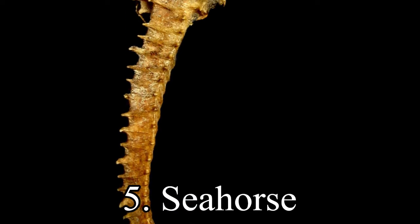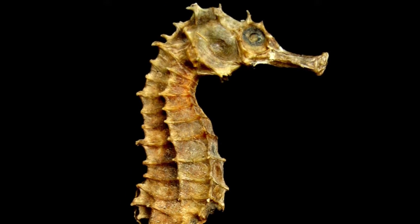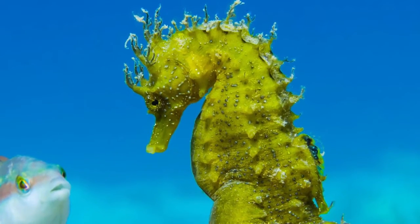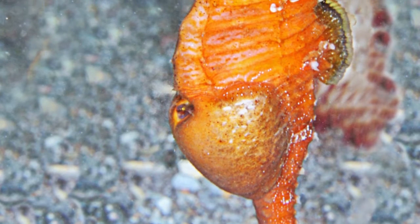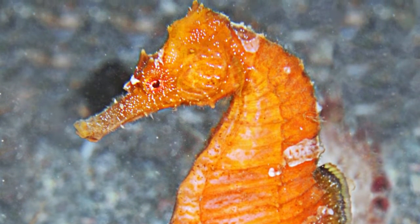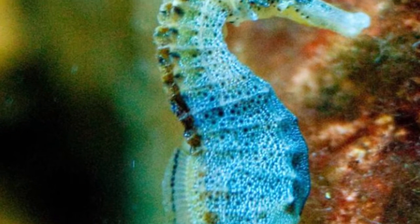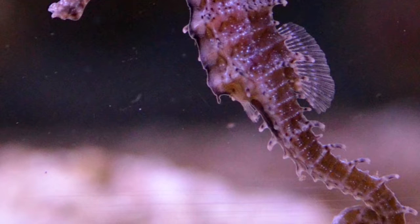5th place. Seahorse is the name given to 45 species of small marine fish in the genus Hippocampus. Hippocampus comes from the ancient Greek hippokampus, itself from hippos meaning horse and kampos meaning sea monster. Having a head and neck suggestive of a horse, seahorses also feature segmented bony armour, an upright posture and a curled prehensile tail. Seahorses range in size from 1.5 to 35.5 cm.